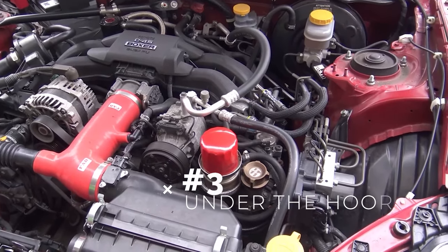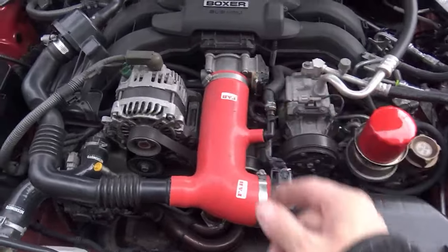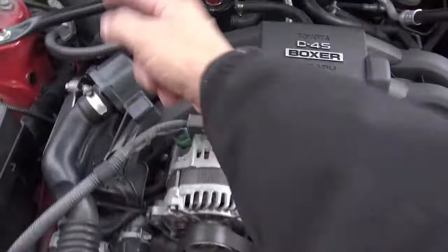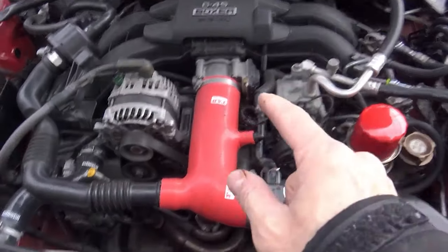Moving on to number two — popping the hood. If you're looking underneath the engine bay, obviously you want to make sure that your belts are in good shape and there are no fluid leaks, stuff like that, that you would check on for any car that's getting around this age and mileage. But there are a couple of specific things to the first generation BRZ, FRS, and 86 that might surprise you a little bit.